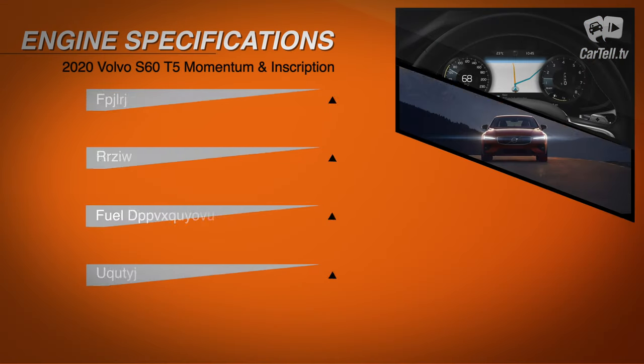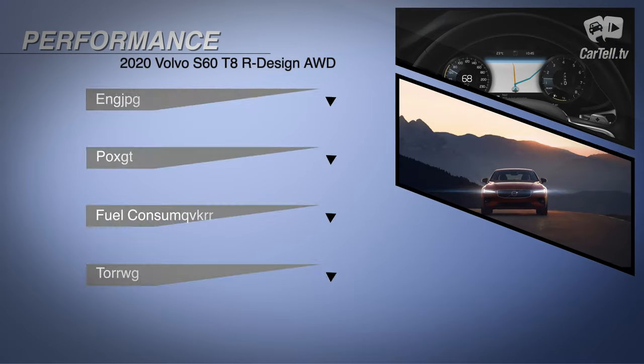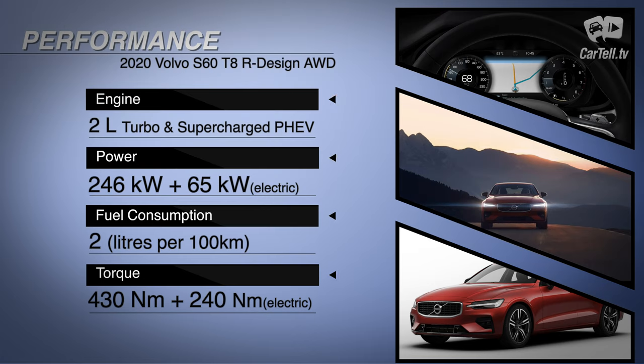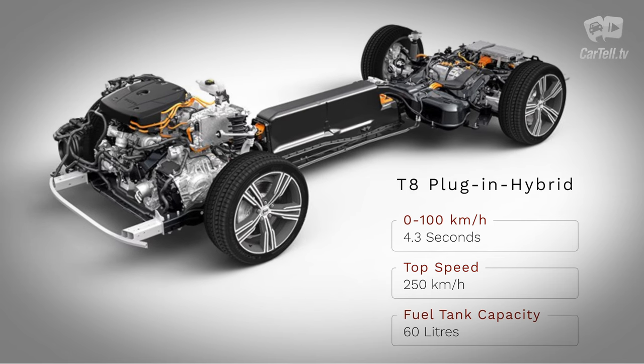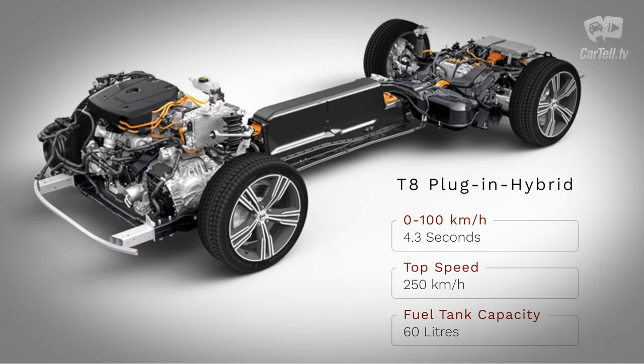The other T5 version is actually very similar to this one — it has 187 kilowatts of power and 350 newton-metres of torque. However, the best one is the T8, which is a performance-oriented hybrid with a two-litre turbocharged and supercharged engine giving 246 kilowatts, plus an electric motor with 65 kilowatts more. It sprints to 100 in 4.3 seconds and officially consumes two litres per 100 kilometres, presumably with a lot of help from the electric motor.